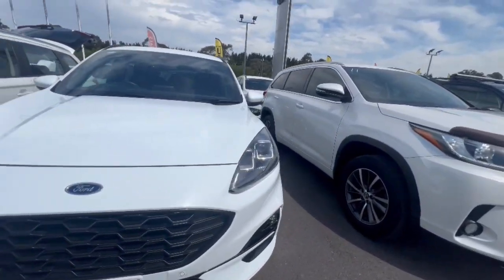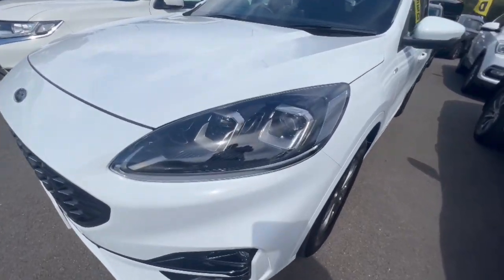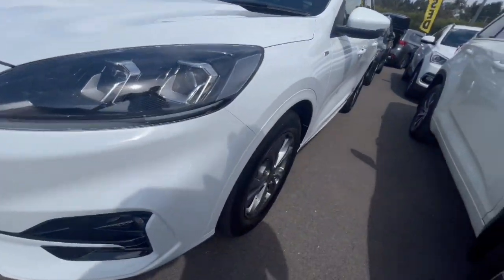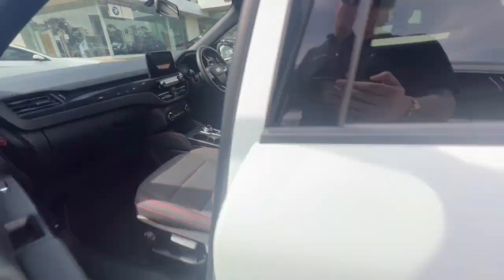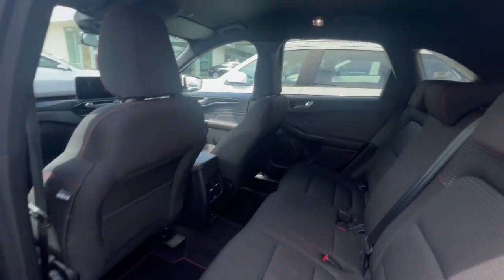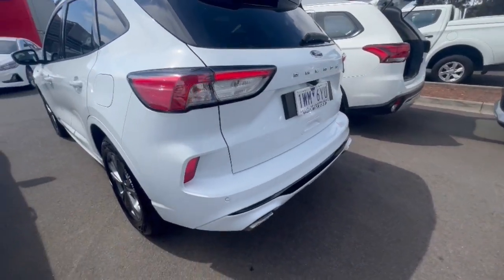Folks, thank you so much for checking out our Ford Escape ST Line — it's just arrived. This one has projector headlights, really clean over the nose of the car, alloy wheels, and in an ST Line trim. Jumping inside, it has cloth trim, Apple CarPlay, Android Auto, two keys, a heads up display, and LED-style tail lights.